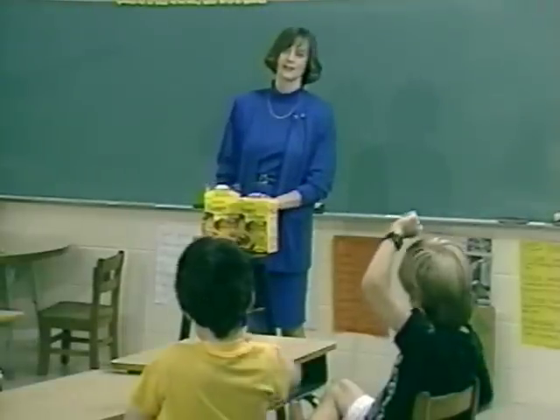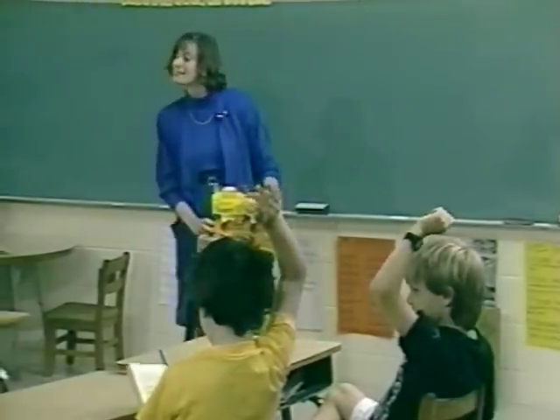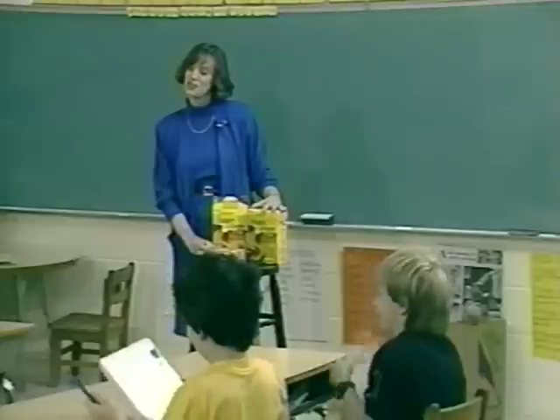Multiple students settle on 36. The teacher asks: 36 — how did you know that?